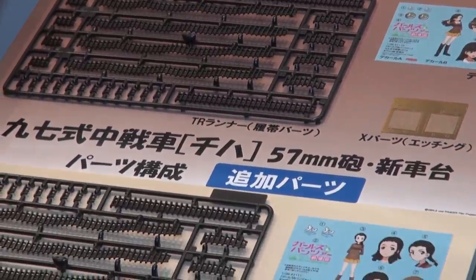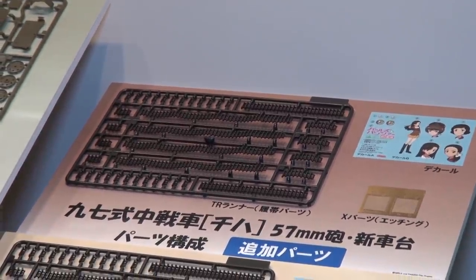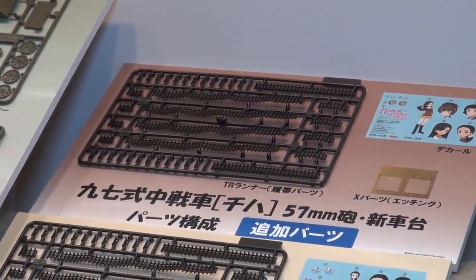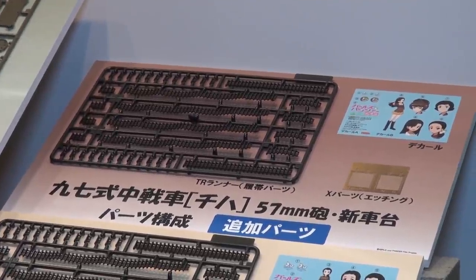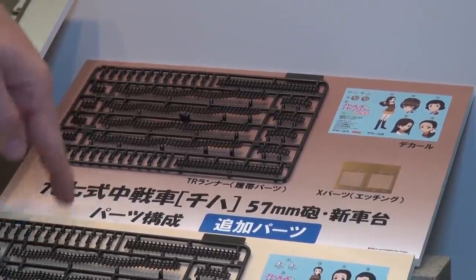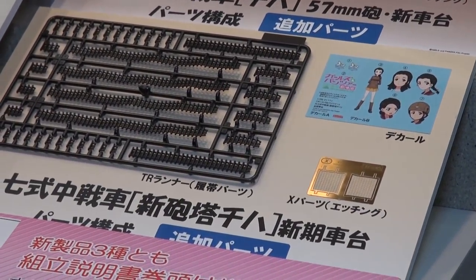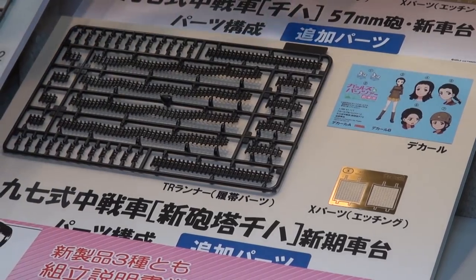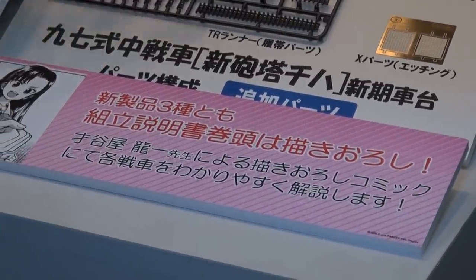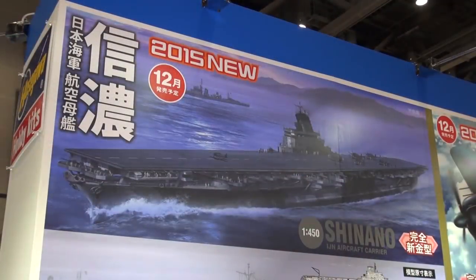Fine Molds also has new extra parts for their older Type 97 Chi-Ha kits — link-and-length track sets with built-in sag, Girls und Panzer decals, and photo-etched parts. So we've got an all-new tooled Ha-Go kit and updated parts to improve your older Chi-Ha builds.